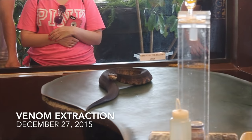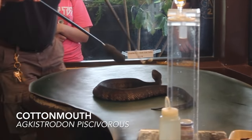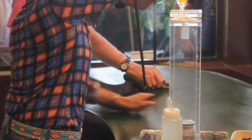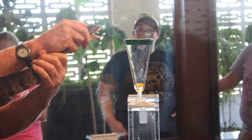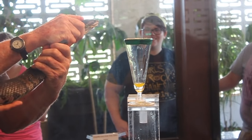Behind the scenes, the Serpentarium maintains hundreds of venomous snakes that are milked for their venom. The venom is extracted by owner George Van Horn and his assistant Rosa, from a handful of snakes twice each day. The public is able to watch this process from behind protective glass.